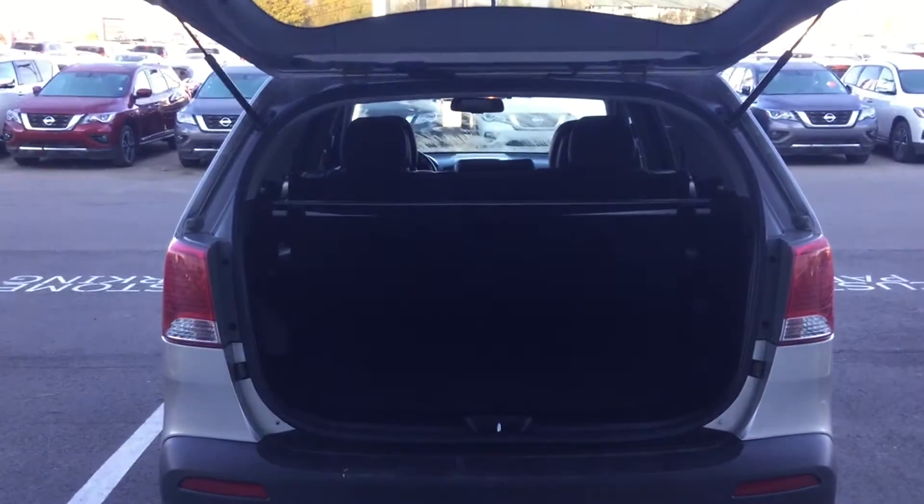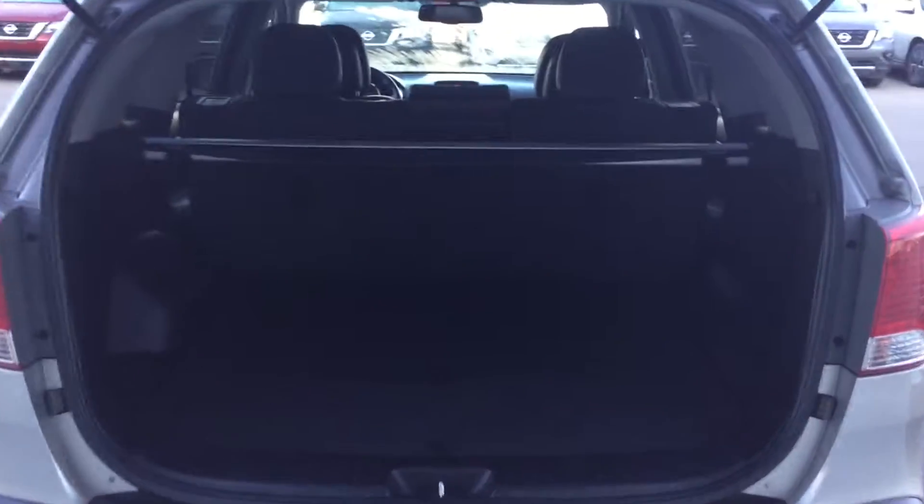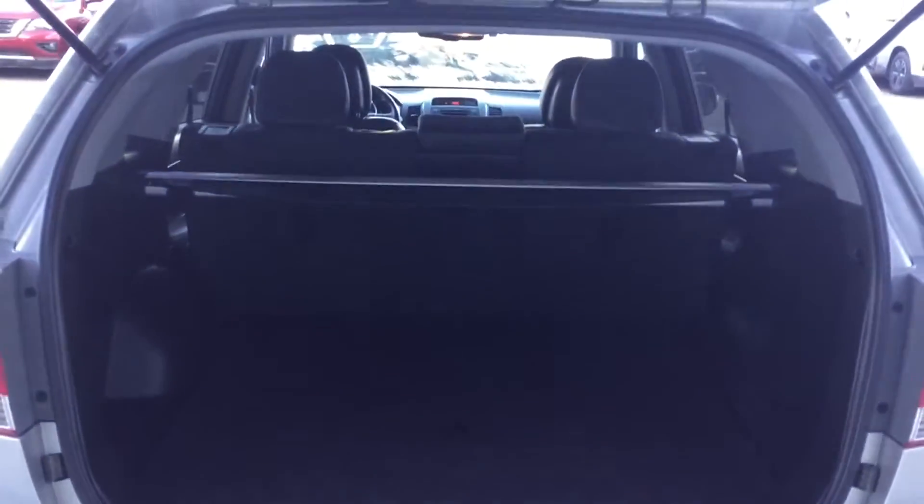I'll show you the trunk. The Sorentos come with tons of cargo capacity, and even if you do need more you can flip those seats down no issue and really expand that out.